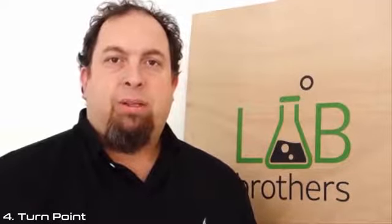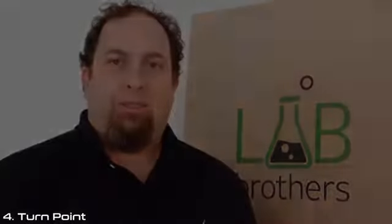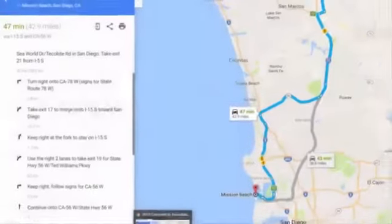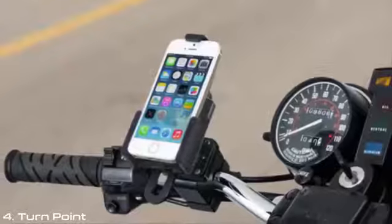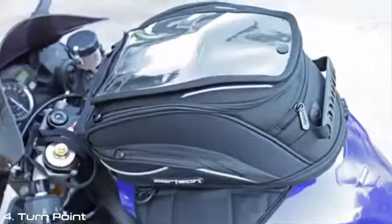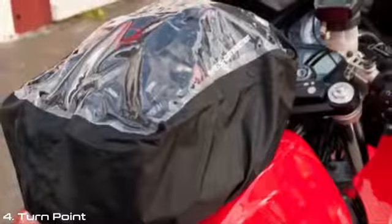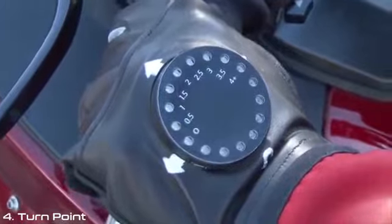I'm the founder of Lab Brothers. I'd like to introduce you to the Turn Point Smart Glove — a revolutionary new way for motorcycle riders to navigate to new destinations. How many riders out there have struggled with memorizing routes before leaving home? Have you tried mounting phones on handlebars but found they're shaky, or putting them in tank bags only to find they're hard to see? We have the answer.